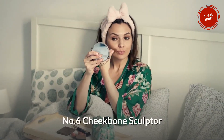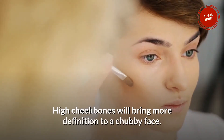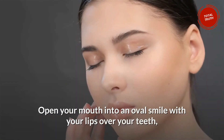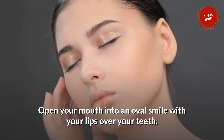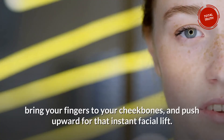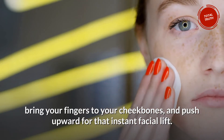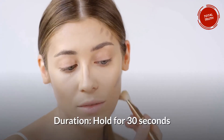Number 6: Cheekbone Sculptor. High cheekbones will bring more definition to a chubby face. Open your mouth into an oval smile with your lips over your teeth. Bring your fingers to your cheekbones and push upward for that instant facial lift. Hold for 30 seconds.